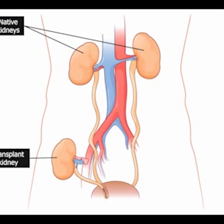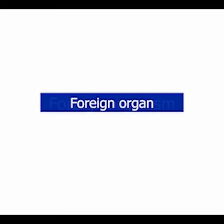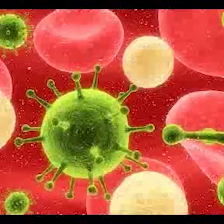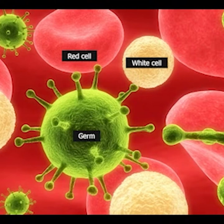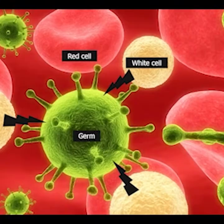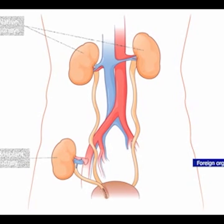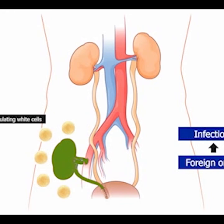Up to now we've discussed the surgical aspects of transplantation. We also need to consider that the transplant kidney is a foreign organ. Anything foreign in the body is interpreted to be a foreign organism — in other words, an infection — and this activates the immune system, whose job it is to fight off infections. White cells fight infections, so when white cells encounter the transplant kidney, they attack it. If we let this happen, the kidney is rejected from the body by the white cells. This is what is meant by rejection.